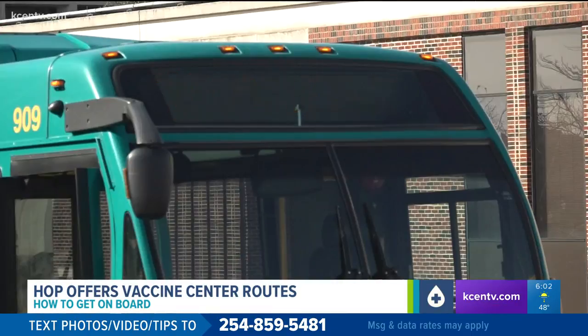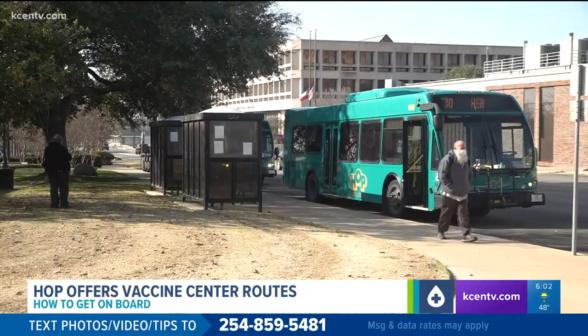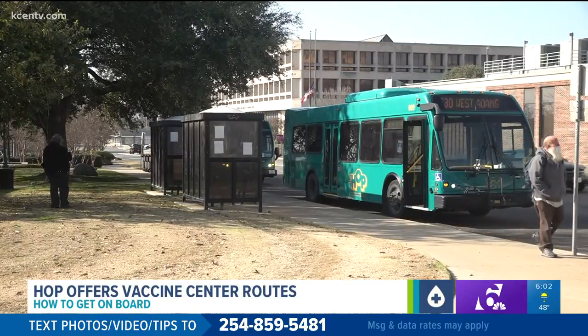From there you can go to the clinic itself, but how do you know which routes will take you from your neighborhood to those commuting locations? The county recommends you use the Hop's Google trip planning option.